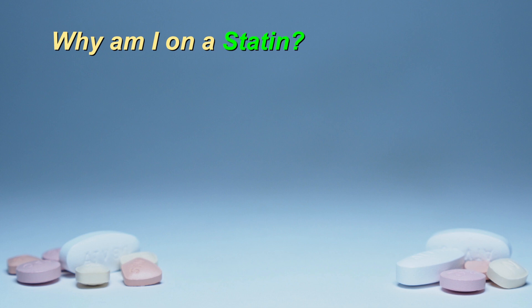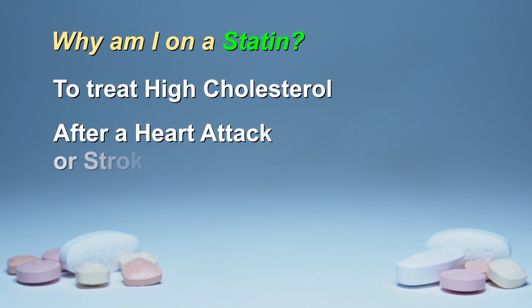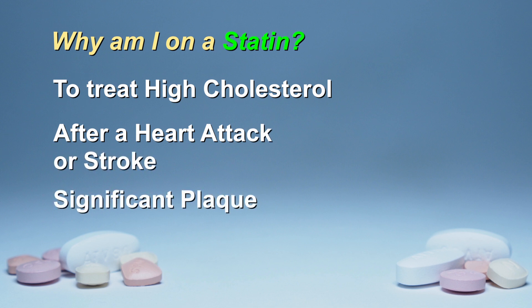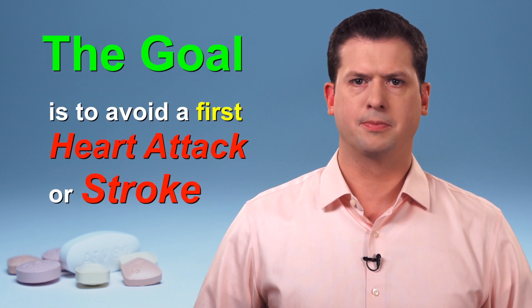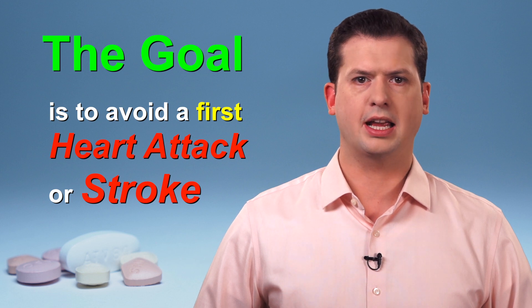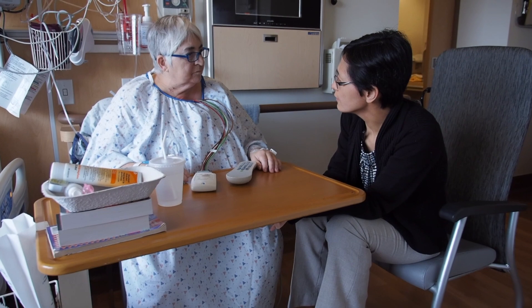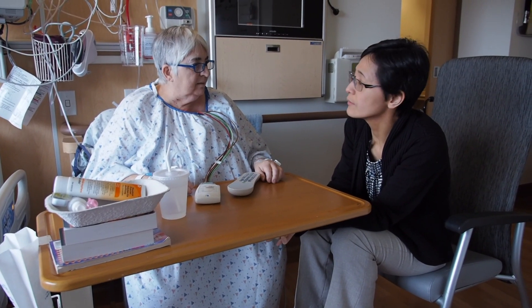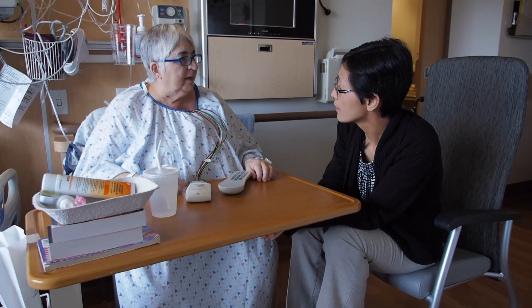You may be taking a statin for the following reasons: to treat high cholesterol, after a heart attack or stroke, or if you have been diagnosed with significant plaque. The goal is to avoid a first heart attack or stroke. In addition to a high LDL or bad cholesterol level, your care provider may review your personal risk factors for heart disease to help determine if a statin prescription is right for you.